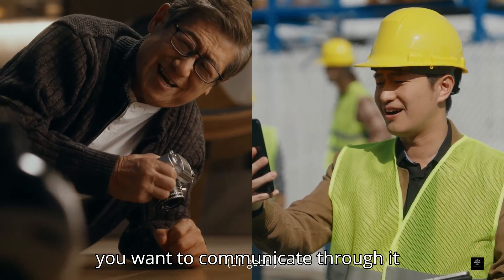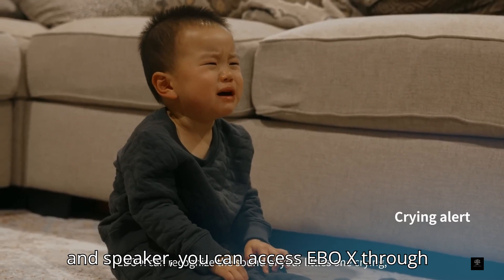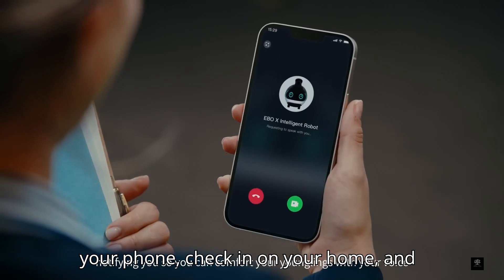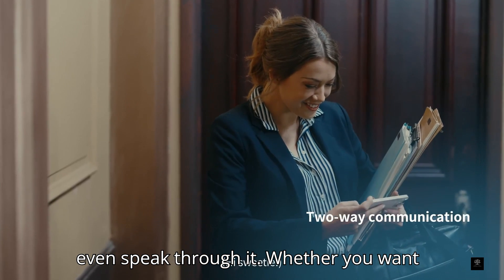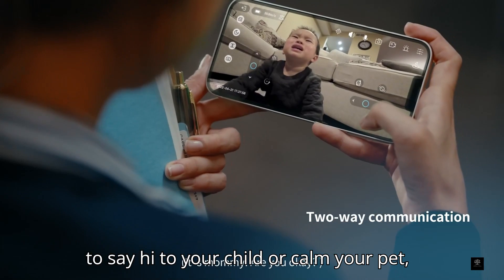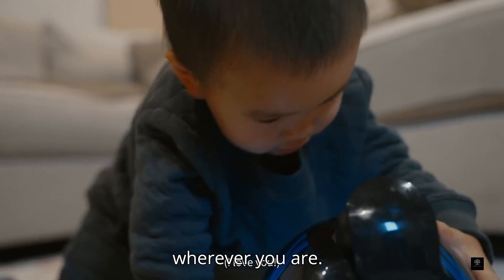If you want to communicate through it remotely, you can. With a built-in camera and speaker, you can access Ebo-X through your phone, check in on your home, and even speak through it. Whether you want to say hi to your child or call out to your pet, Ebo-X lets you stay virtually present, wherever you are.